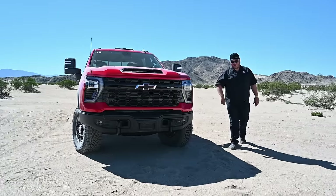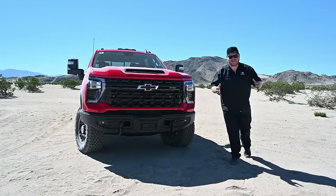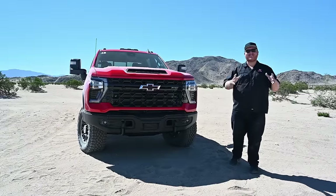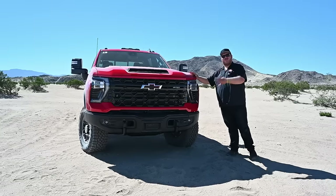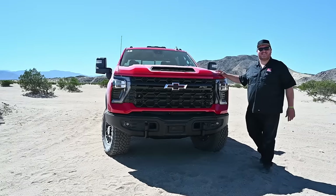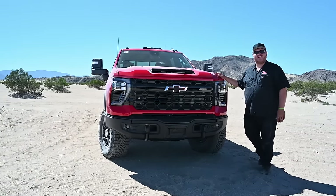Hi folks and welcome to Truck King. It was quite a few years ago now that Ram basically invented the off-road heavy-duty segment with the Power Wagon, and the last manufacturer to join this fight is right here. This is the 2024 Chevy Silverado 2500 ZR2 fitted with the Duramax diesel, and we're going to test it and tell you how it stacks up to those other big off-roaders.